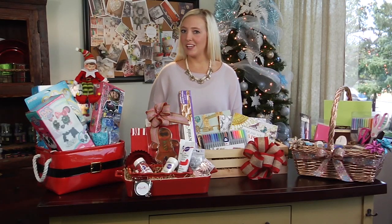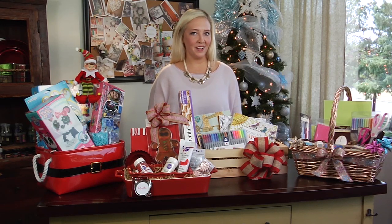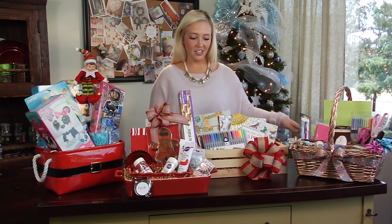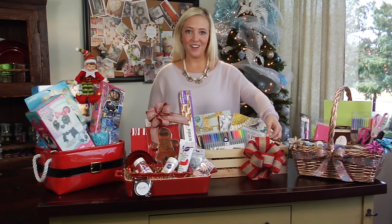Whether you want to stock up your friends and family on supplies for their favorite hobby or inspire them to start a new one, gift baskets are a great way to do it. Michaels carries everything you need, from the containers to the goodies inside, and also the bows and embellishments to finish it off.